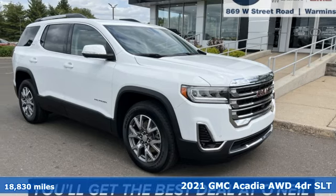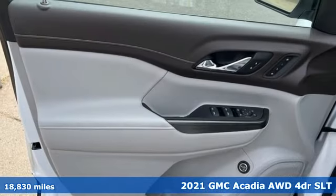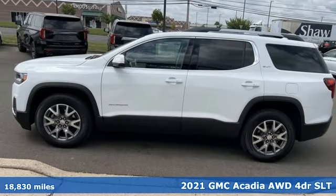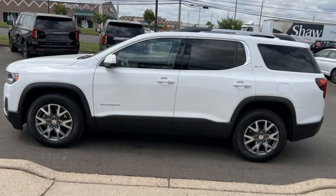Here's a 2021 GMC Acadia. GMC, it's not just a vehicle, it's a professional grade tool. And get ready for an impressive combination of features.